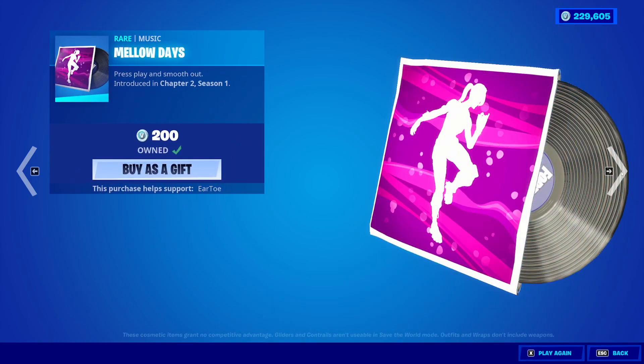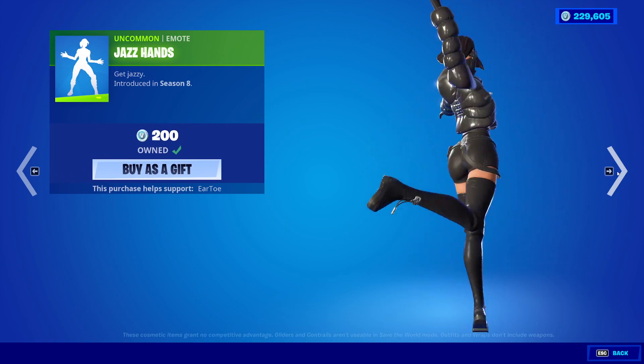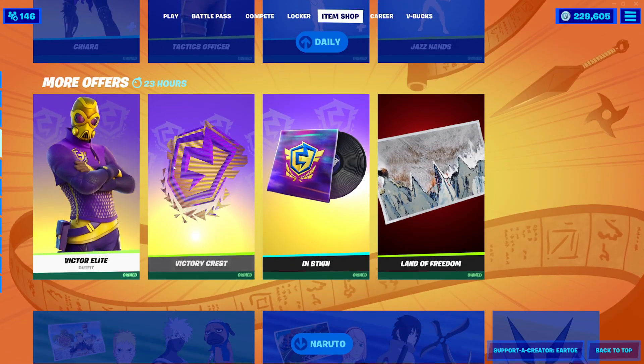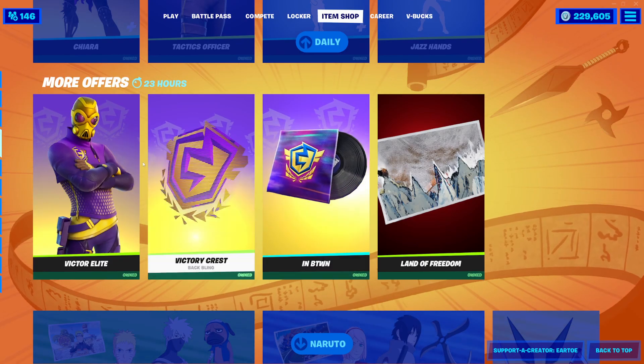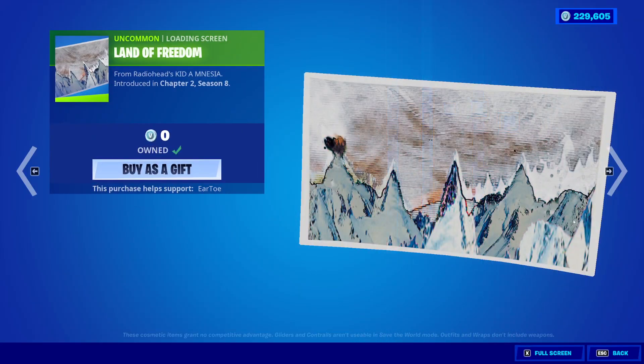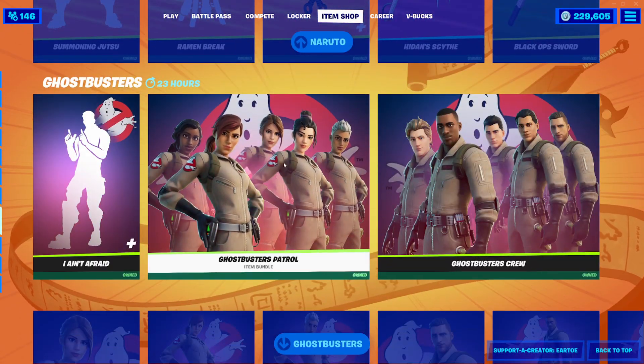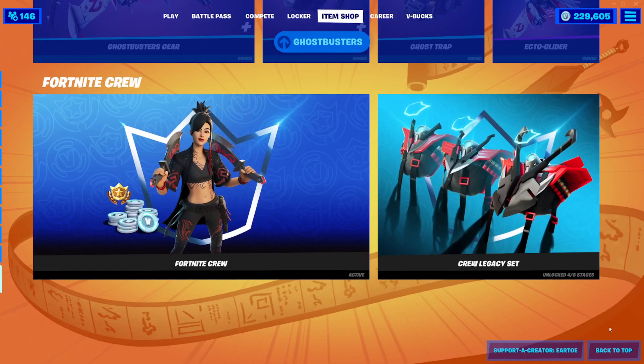Melody's Music Pack is also back — it's nice. Jazz Hands is also back. Victor Elite, once again, is exclusive — if you don't buy it, it ain't coming back. Free loading screen, by the way, if you want the creepy loading screen. Naruto is still here — they're not getting rid of that for a while, which I'm okay with. Ghostbusters. And then Fortnite Crew.